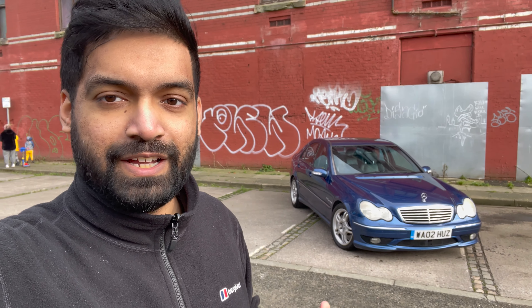Hello all, welcome back to another YouTube video. Sorry it took so long to create another video, but I've got quite an exciting one. I've picked up the C32 AMG and I've had it for about a couple of weeks now. I won't do much talking in this one — I'll show you the car itself.